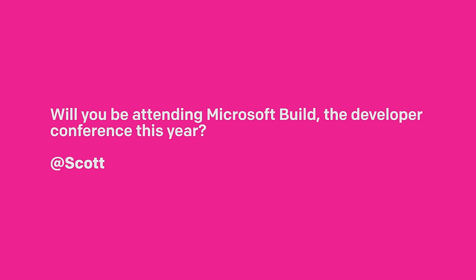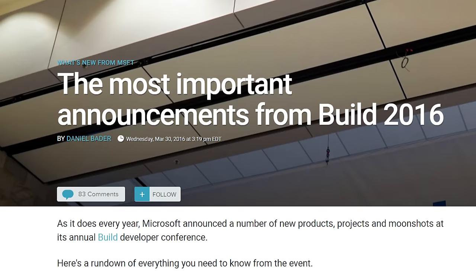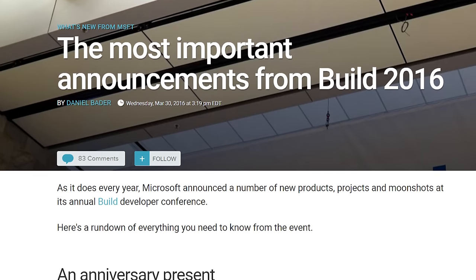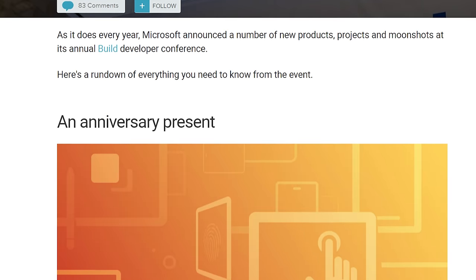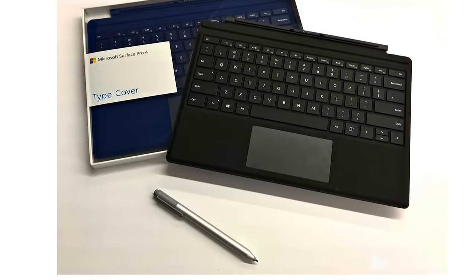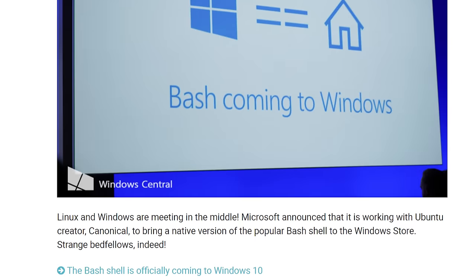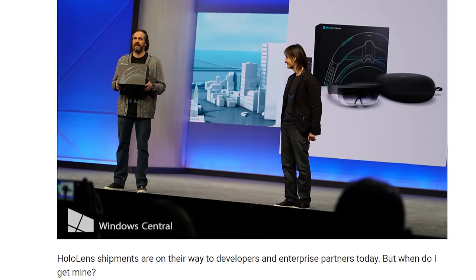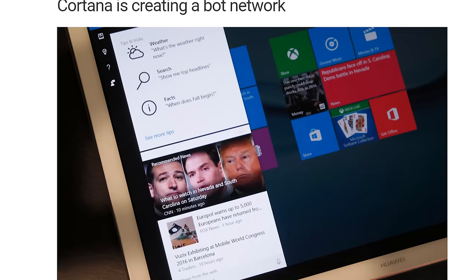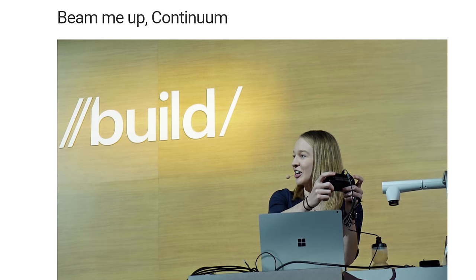Will you be attending Microsoft Build, the developer conference this year? Yes, I'll be attending. I've been going for the last few years, and that'll be the same for this year. I'll also be joined by Zach Bowden this time, which is gonna be his first time in the United States from the UK. Mark Wim, our videographer, will also be attending. In case you're wondering what Build is, it's an annual developer conference for Microsoft where they announce new tools and how things are progressing with Windows 10.